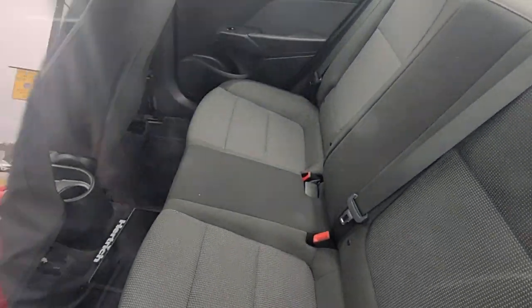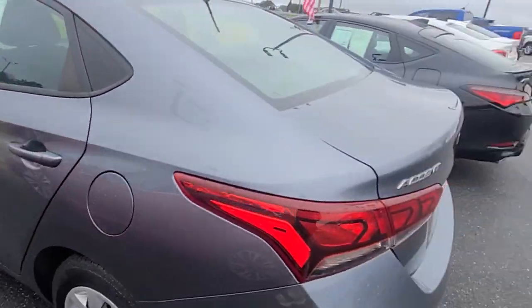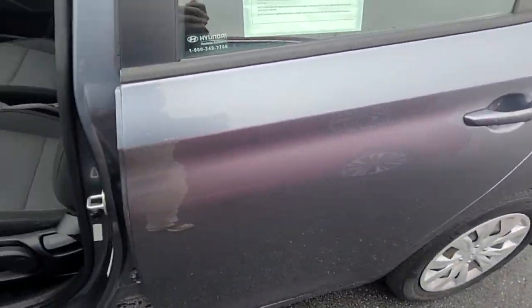Gas mileage, I believe, is going to be anywhere in the high 30s to low 40s. I'm going to go ahead and get this uploaded — it's got tons of trunk space. I'll shoot another video shortly; I just wanted to get this posted so you guys could take a look. It's definitely not going to last long.